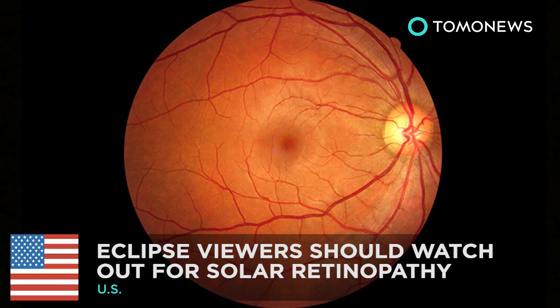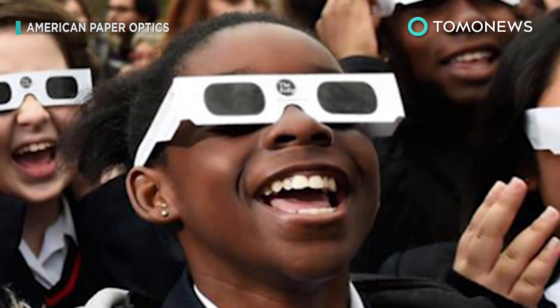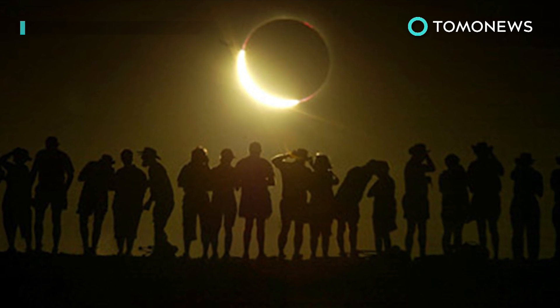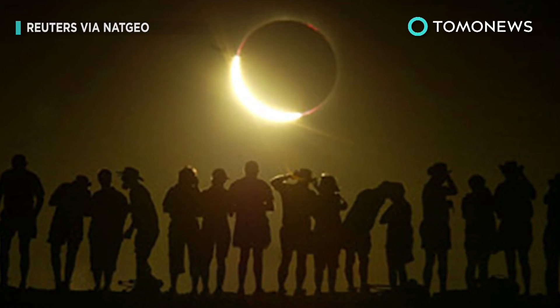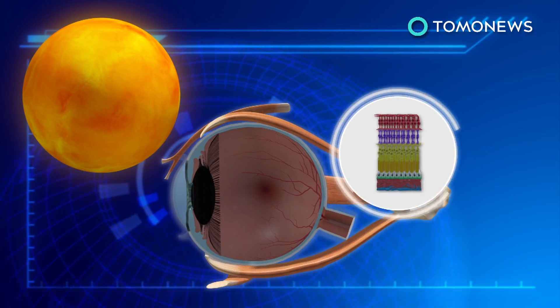Staring directly at the solar eclipse could really mess up your eyes. If you're planning to watch the Great American Eclipse on August 21st, then you need to know the dangers of staring directly at the sun. Staring directly at the sun during an eclipse can cause solar retinopathy.